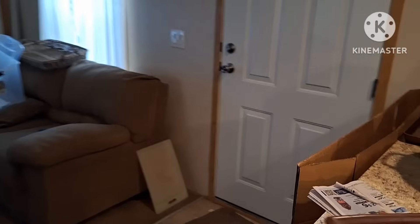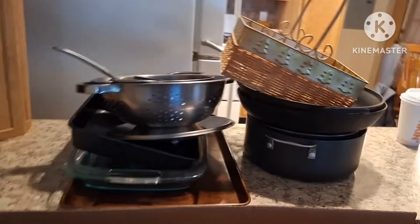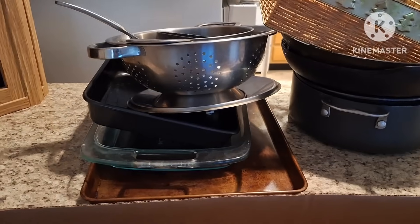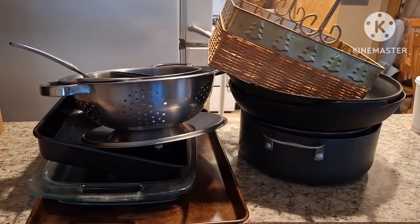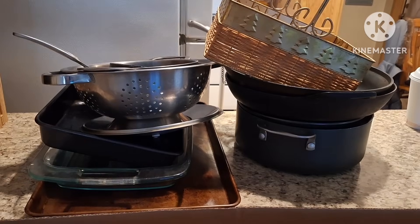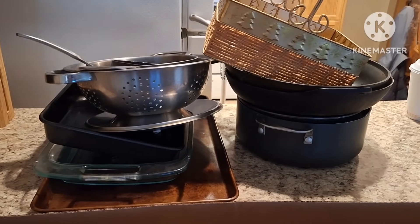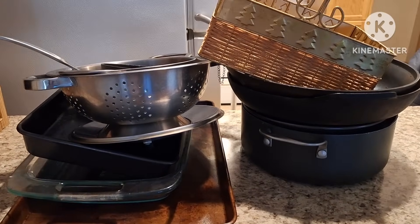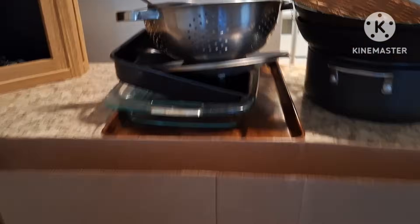Over here — pots and pans that I'm getting rid of, all of them. My daughter took what she wanted, so I have no clue what I'm doing with all of these. I have no way of getting them to donate because I don't have a vehicle, so that's stressing me out.